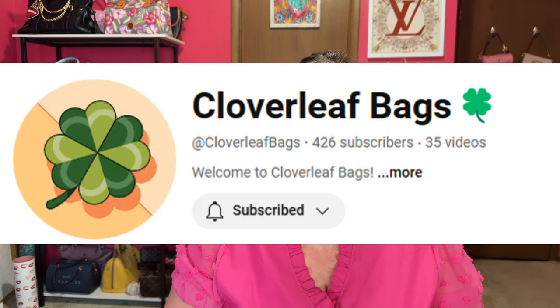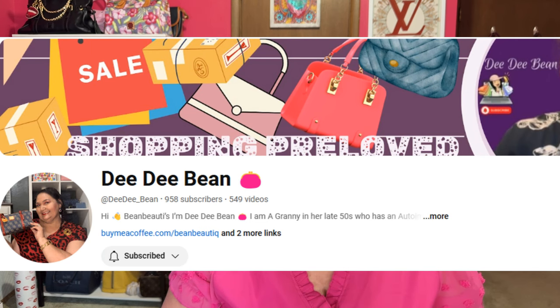I don't always purchase a bag. The channel I'm referring to is Cloverleaf Bags, and I didn't know about this channel until I heard about it on Dee Dee Bean — so I'm blaming you, Dee Dee, for this purchase as well. I've watched some of her videos, she has some superb bags and the prices are amazing. So go check her out, subscribe, you won't be disappointed. She has all kinds of brands.